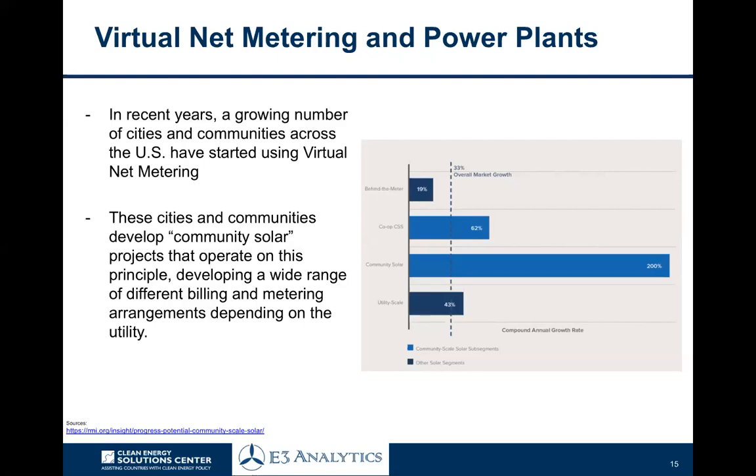In recent years, a number of cities and communities across the US have started using virtual net metering, and a number of countries around the world have started to pass laws and regulations to enable this. Community solar has been growing very rapidly in the US — partly because of economies of scale, partly because of growing awareness, but also fundamentally because of bill savings. It can be cheaper in a growing number of states and regions to self-supply at least a portion of your own electricity demand, and that's opening up a lot of innovation in the sector and driving a lot of change.